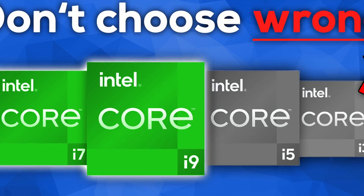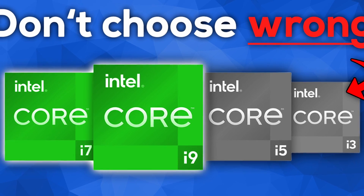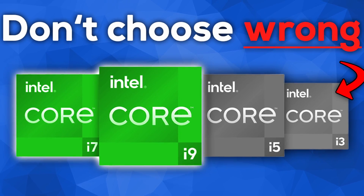The single problem with the 13th gen was that Intel only updated the top die used for the 13900K, 13700K, and 13600K. Lower SKUs were based on older Alder Lake chips — something covered extensively on this channel.